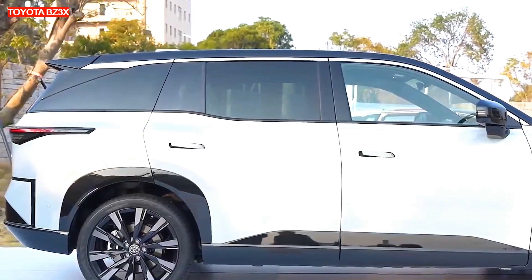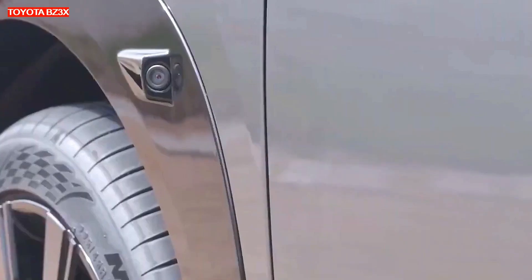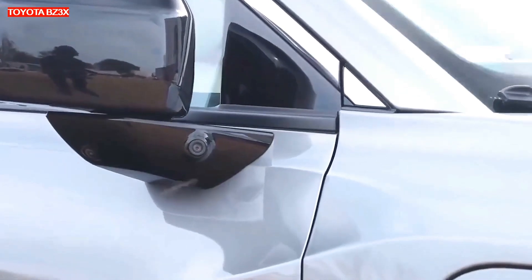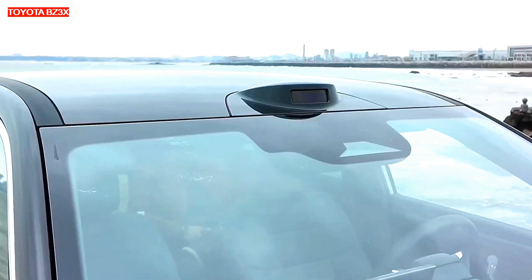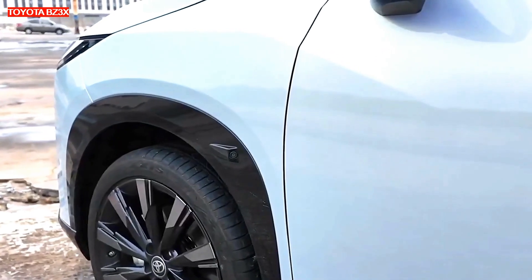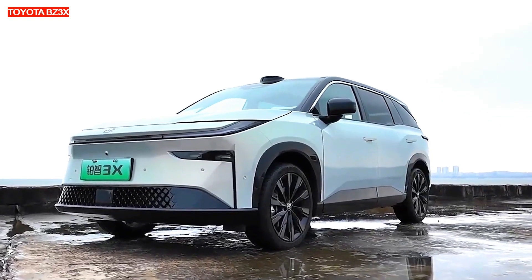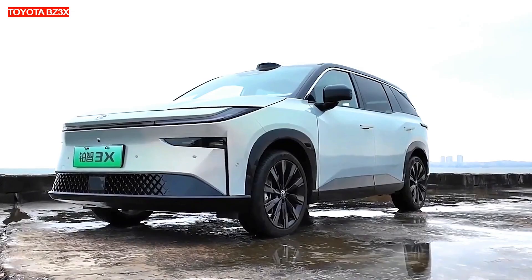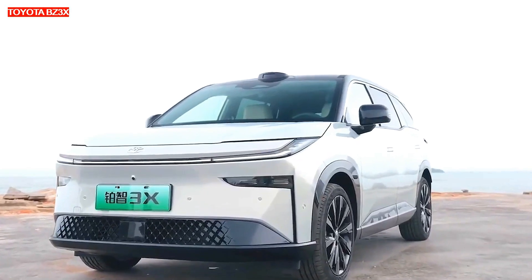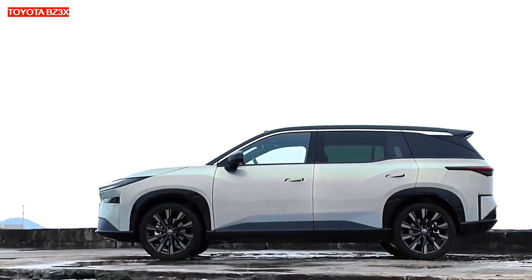The front of the Toyota BZ3X is designed in the style of other models of the BZ line, with a closed radiator grille. The exterior of the GAC Toyota BZ3X corresponds to the company's concept of clean electric aesthetics, and stands out with separate headlights, hidden door handles, a panoramic sunroof with an area of 1.14 square meters, darkened rear-view mirrors, and extended wheel arches.